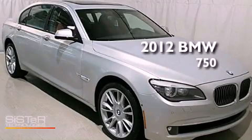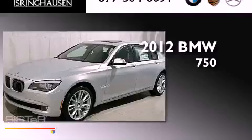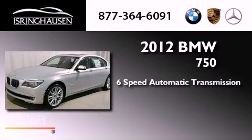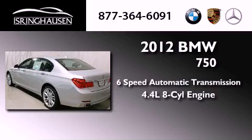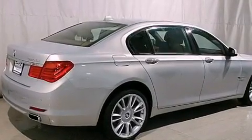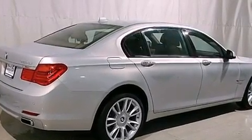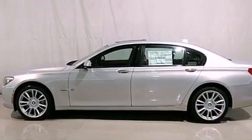This is a brand-new 2012 BMW 750. This four-door sedan has a six-speed automatic transmission, a 4.4-liter V8, and all-wheel drive. Its top features include a twin-turbocharged forced induction system, xDrive, and adaptive brake lights.